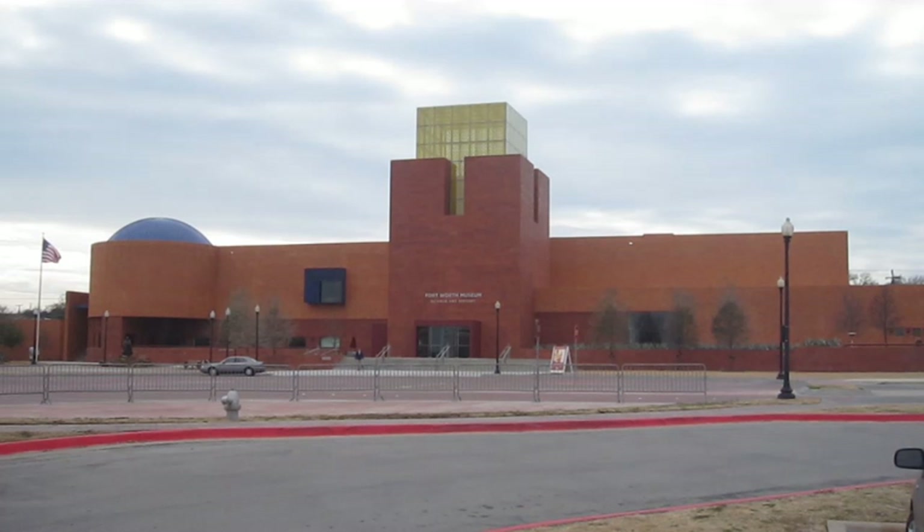The Fort Worth Museum of Science and History is located on 1600 Jendee Street, Fort Worth, Texas, 76107 in the city's cultural district. It was opened in 1945 as the Fort Worth Children's Museum and moved to its current location in 1954. In 1968, the museum adopted its current name.